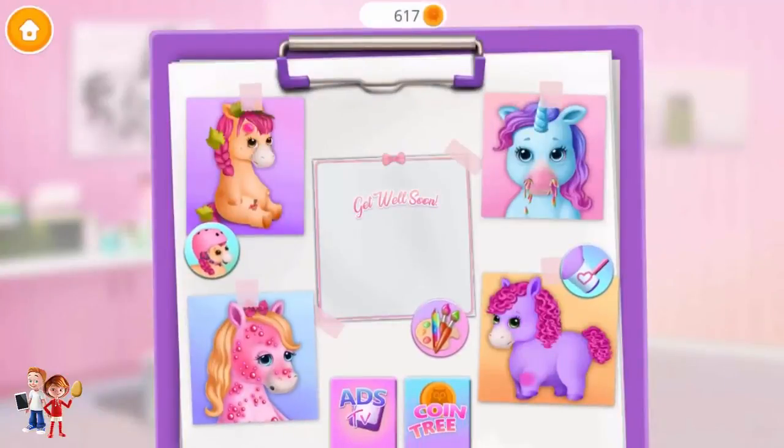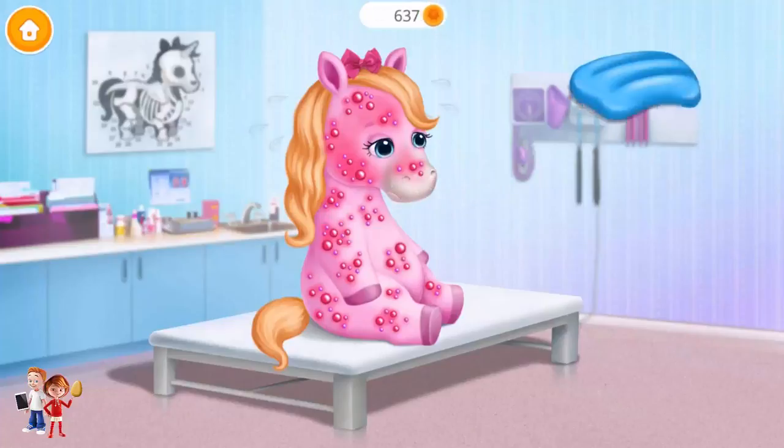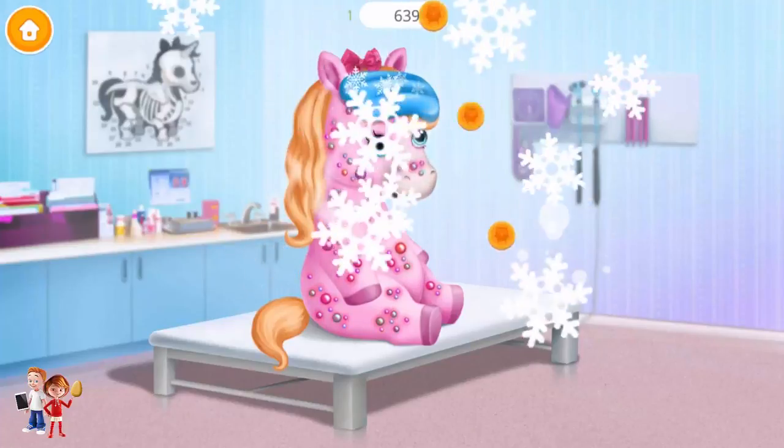We have a lot of work to do. Rosie has pony pox. Let's check her temperature. Oh no! She has a fever. Take it out. The ice pack is helping to cool it down.